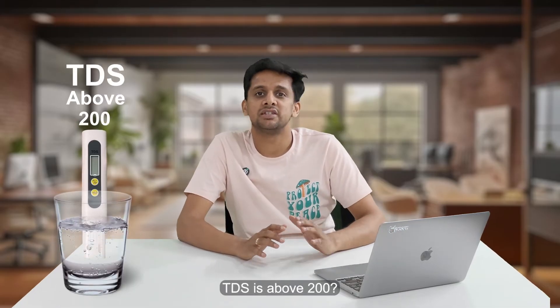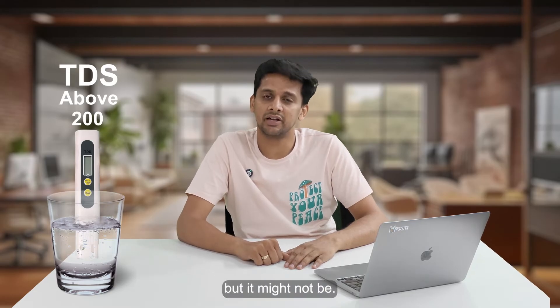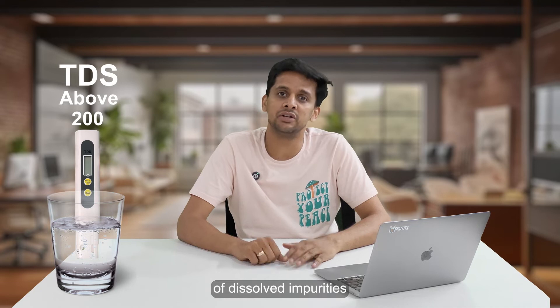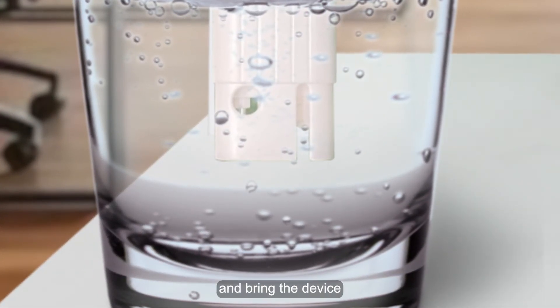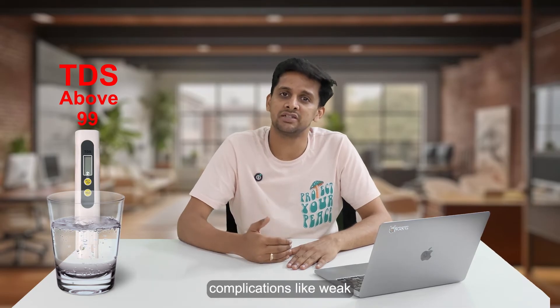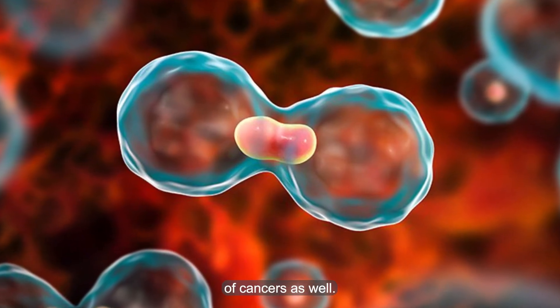Now, what if your water TDS is above 200? You might be thinking RO is the right choice, but it might not be. RO is a very strong technology meant to clean even sea water — it removes almost 95 to 98% of dissolved impurities. If you use RO at a low TDS stage, it can demineralize your water and bring the TDS below 100, which is not healthy for long-term consumption, as it can lead to health complications like weak bones, cardiovascular issues, and certain types of cancers.